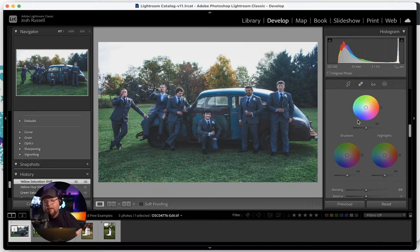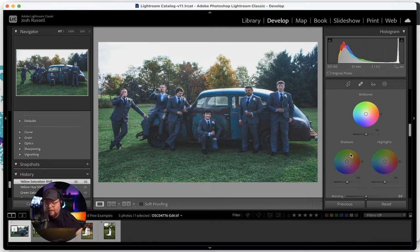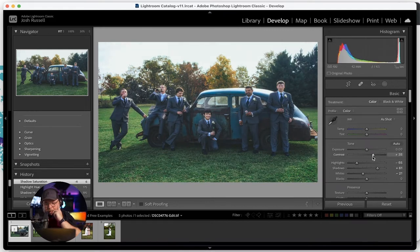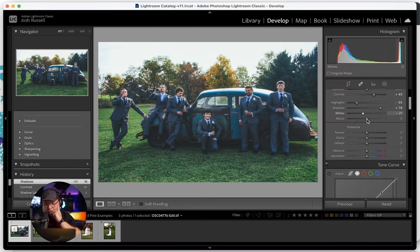Now I'm going to add my artistic look using Color Grading — which is newer in Lightroom. It gives you three dots: shadows, midtones, and highlights. To create that cinematic teal and orange look, bring your midtones towards the orange side, take your shadows towards the teal side, and your highlights towards the teal side as well. From there you can tweak — maybe pull it back a bit more towards orange. Then let's bring the contrast up, adjust highlights and blacks.